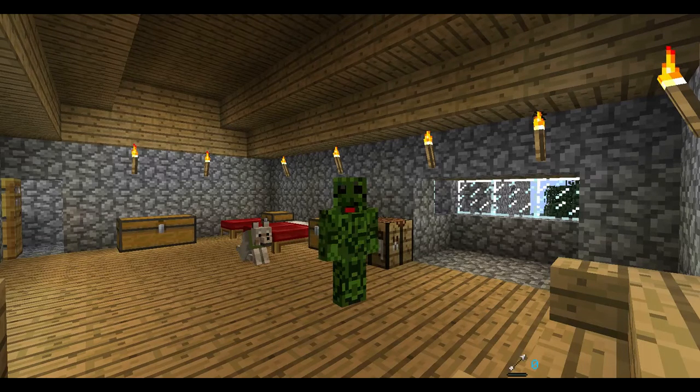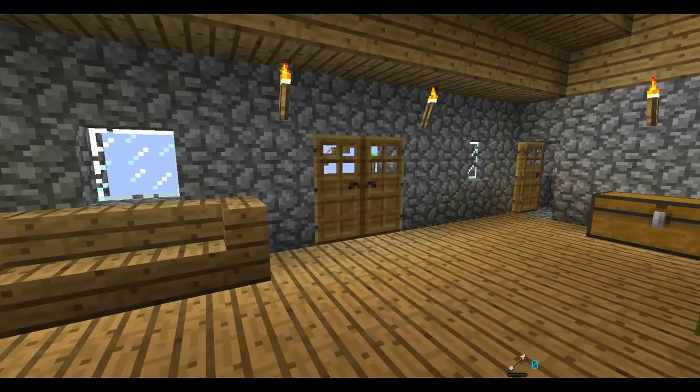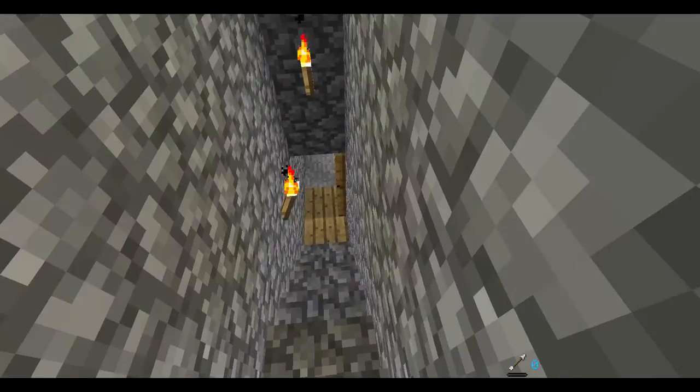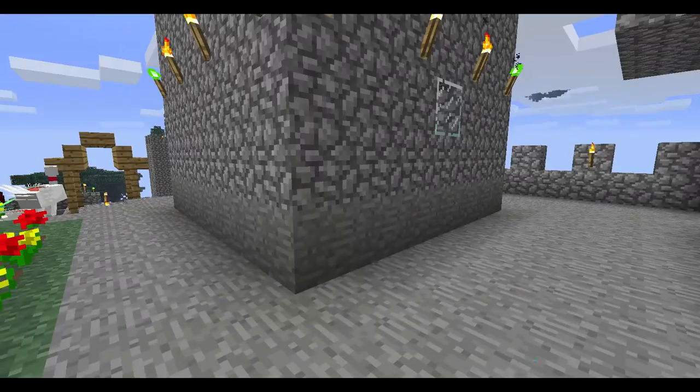I'm just going down now to see what we do today. He was very curious and wanted to visit the witch tower. Let's just go downstairs. Oh no, someone left the door open again. It's not really clever.